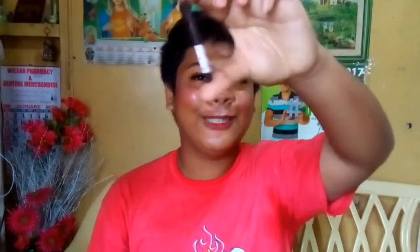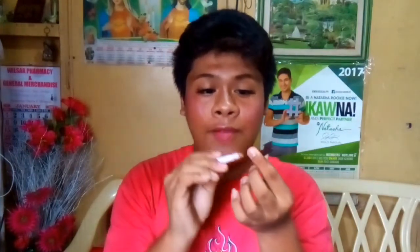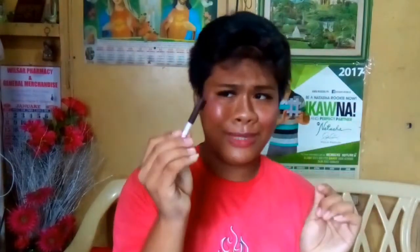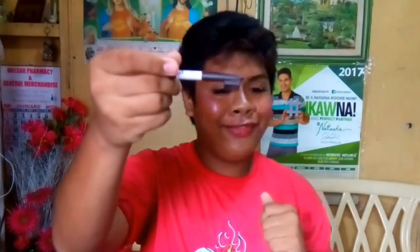For my eyebrows, this is the Caroline Eyebrow Pencil. This is my second pencil now and it is really small — I need to buy another one. This is also very, very, very pigmented, which I love. This is less than 100 pesos, so better get these!